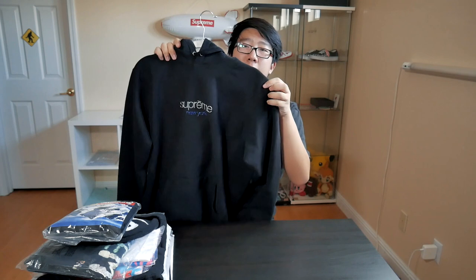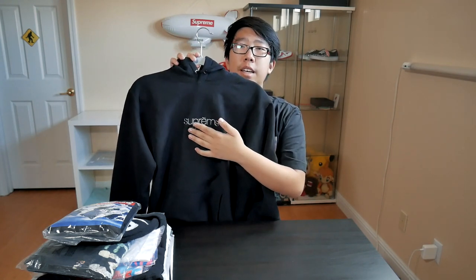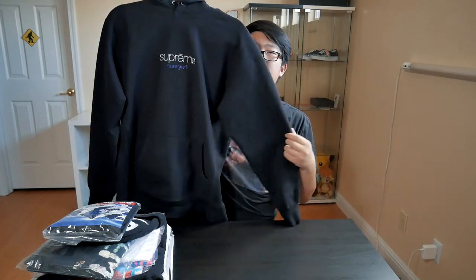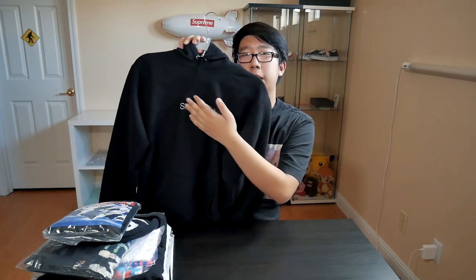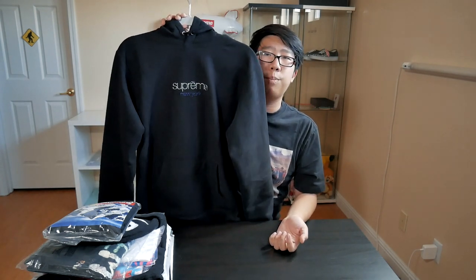I do enjoy the stuff that I have and I'm happy with it. So the first item I'm getting into is the Supreme classic logo hoodie — the chrome one from Fall/Winter 2016. This is pretty much my favorite piece, probably my most worn piece — just a very basic black hoodie with chrome pieces on it. I'll do a close-up so you guys can see better detail. It's a really nice hoodie, easy to wear, really nice for wintertime.